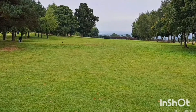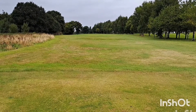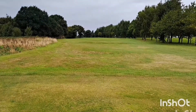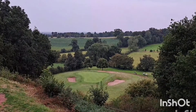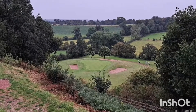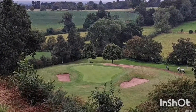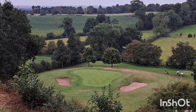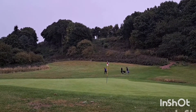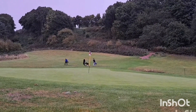14th hole at Portal — par 4, 415 yards, long and straight, tree-lined. And here comes the signature hole, the 15th — 153 yards, a big drop-down par 3 with a couple of bunkers either side. Love these type of holes — really stands out. Looking back up the 15th, the tee is away up high. A nice safe par for me, just missed a birdie with a 20-odd foot putt.